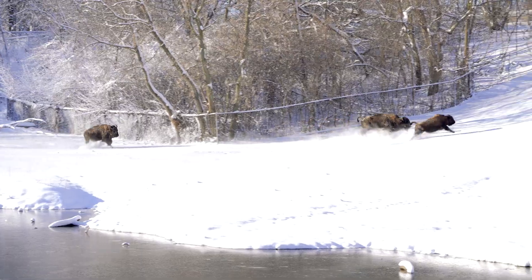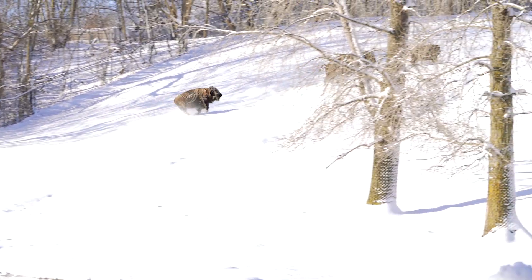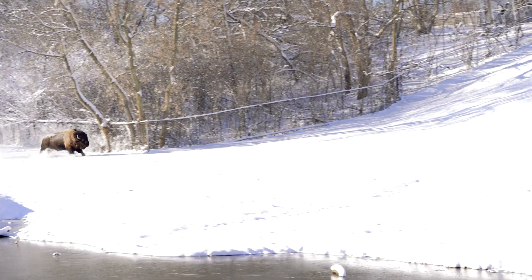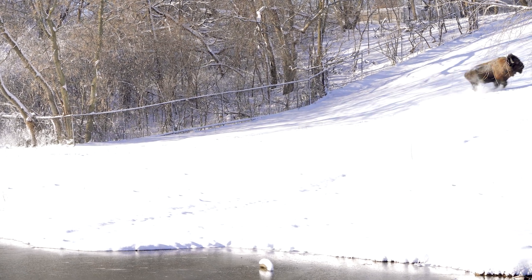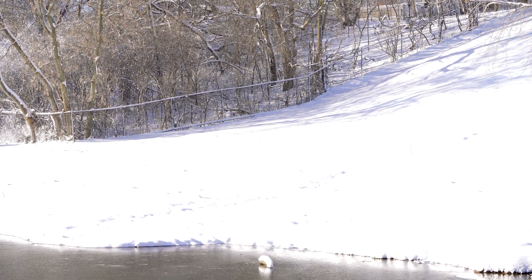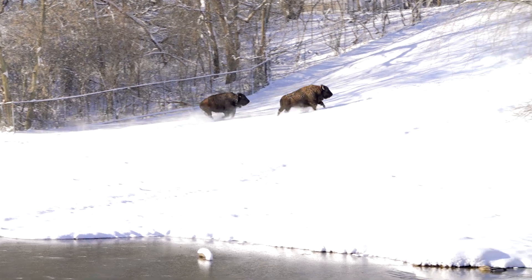We want to make sure that they have enough choices out here. This is a great space for bison in a zoo and human care. It's got different topography — they can go up and down the hills, we've got this pond, there's some wallows, there's trees for shade. It's really nice for them, and it's one of the bigger enclosures we have here at the zoo.